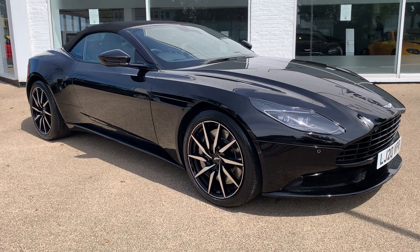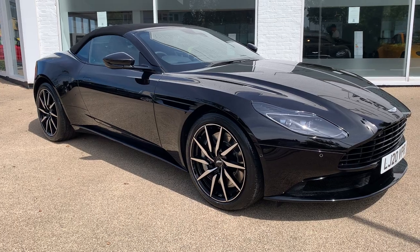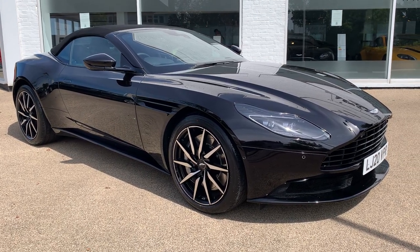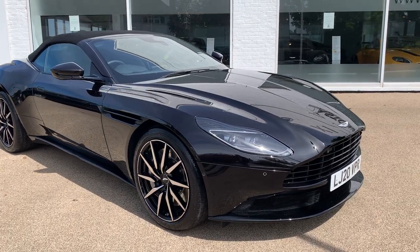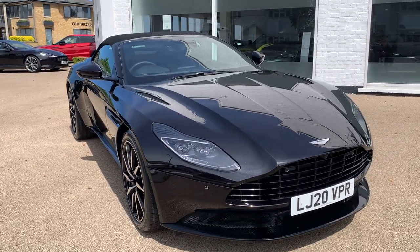Ladies and gentlemen, allow me to introduce you to this 2020 Aston Martin DB11 V8 Volante — a really beautiful car in dark spec. We'll have a little tour around the outside and then have a look at some of the finer details.